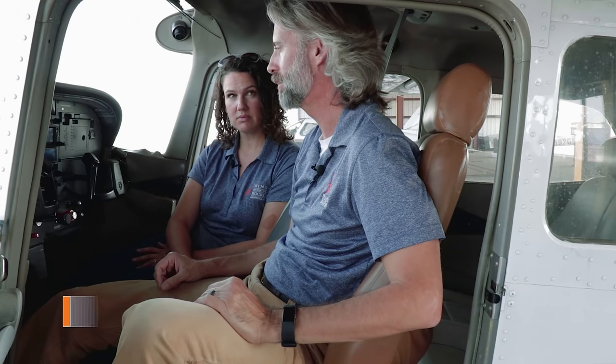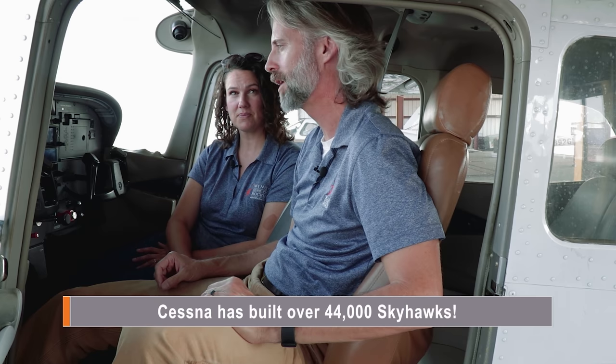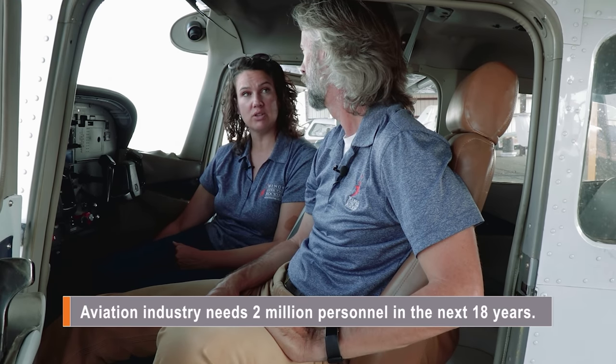Did you know that Cessna has built 44,000 Skyhawks? America, China, and European countries are all scrambling for Skyhawks because they desperately need pilots. Boeing estimates that in the next 18 years, we're going to need 2 million more aviation personnel — including pilots, air traffic control, maintenance, and flight attendants. That's a worldwide number. How is Cessna going to keep up with demand? We should take a little trip to Wichita and talk to the people actually building these planes.